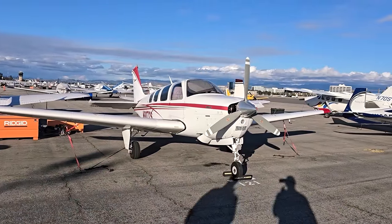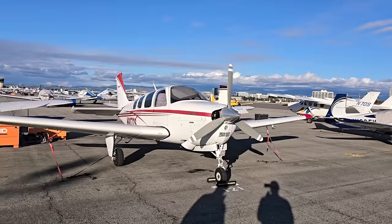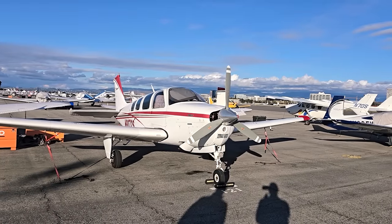Yeah, this is my pride and joy. This was the first airplane I owned, and the one that I'm intending to never get rid of. I'm hoping to be the last owner of this plane.